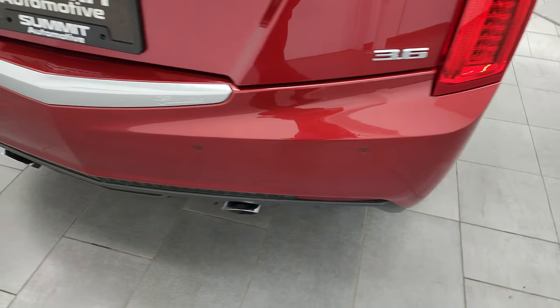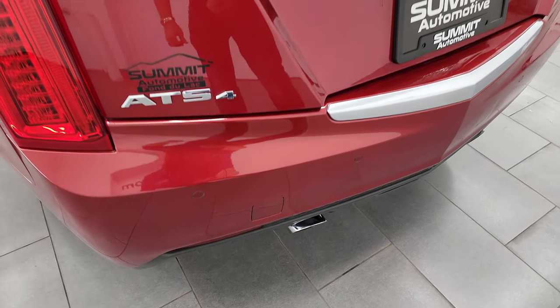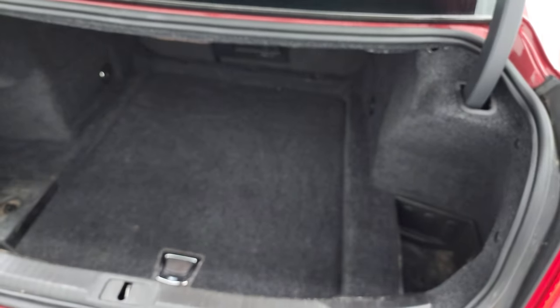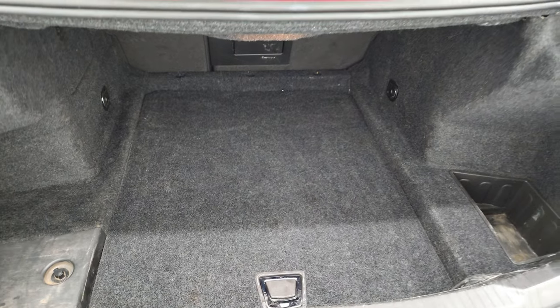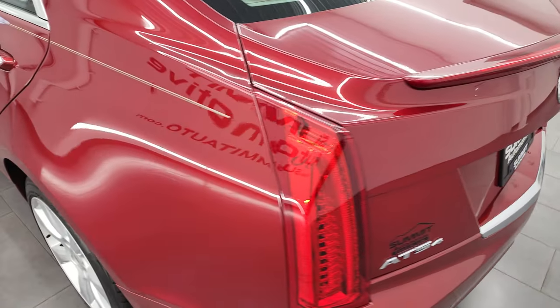Coming around to the back, the rear bumper is in nice shape. It does have the chrome-tipped dual rear exhaust. This is an ATS-4, so it is an all-wheel drive vehicle. You get the little trunk popper back here, which is nice. The trunk area is nice and clean, and you do get a little bit of storage right under there. I think those seats do fold down. Trunk shuts nicely.